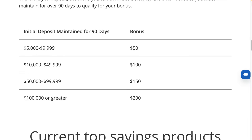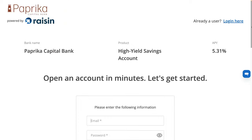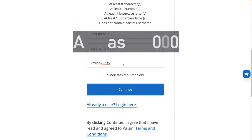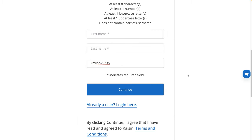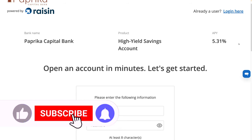Check for my link in the description. All you have to do is select any Raisin product, select Save Now, fill in your information, enter my referral code, deposit at least $5,000, keep it there for at least 90 days, and your bonus could be as high as $200. Thanks for watching — if you like this video, please give it a thumbs up, like, subscribe, and comment below.